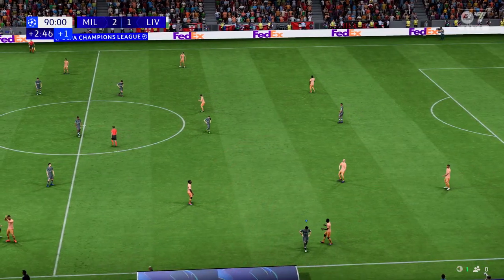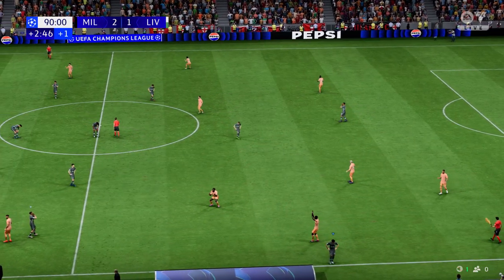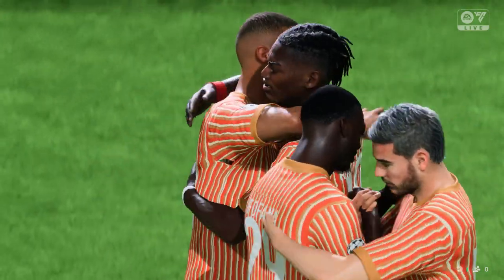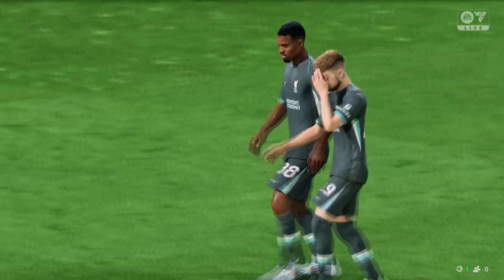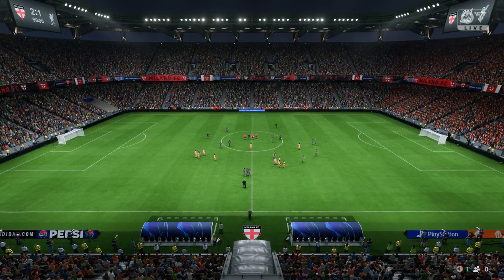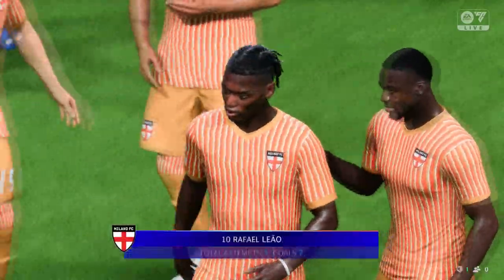It's all over, and there's real disappointment for the visitors here as they start things off with defeat. What's your take on what we've just seen, Sue? Yeah, they'll be disappointed. It's an uphill battle if you don't get anything from the opening game. It really comes down to how they bounce back now.